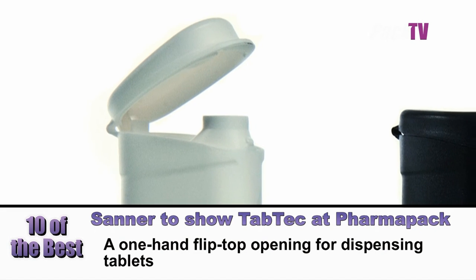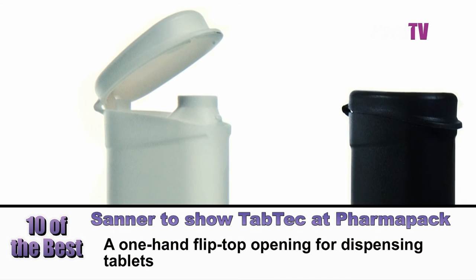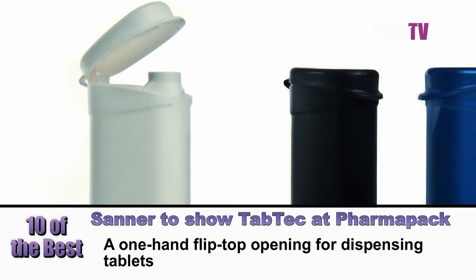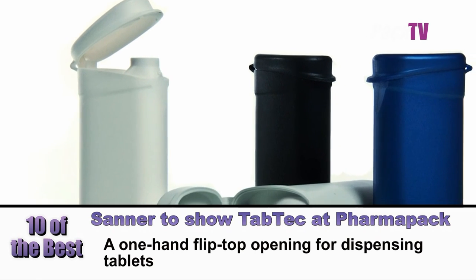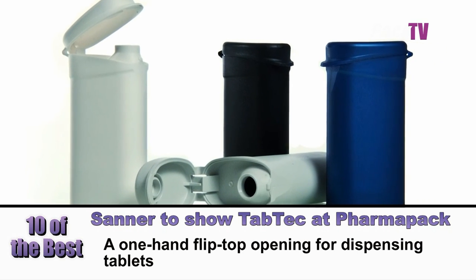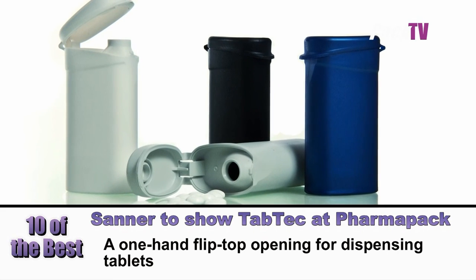SANA will be at PharmaPak Europe, with the highlight being their new pocket-sized tablet container, Tabtec, for tablets, capsules and micro-tablets. Also at the show, they'll have 360 capsules with moisture absorption in all positions, and the test strip packaging StripTec1 for increased product safety and convenience.